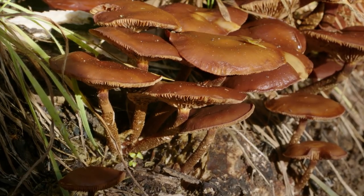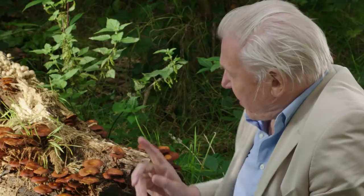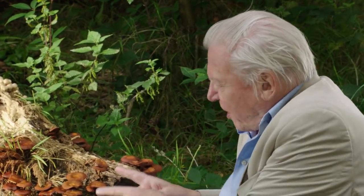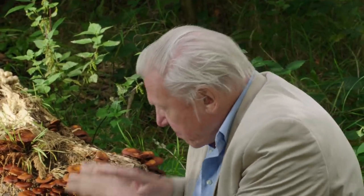These are the fruiting bodies of a fungus. Their function is to produce dust-like spores which are then blown away through the woodland to grow elsewhere. But these are only a tiny part of the fungus. Most of the body of the fungus is beneath the ground, a tangle of tiny threads which extend for hundreds of yards through the forest. And we're now beginning to realise that those threads are essential for the growth and health of many of the woodland plants.